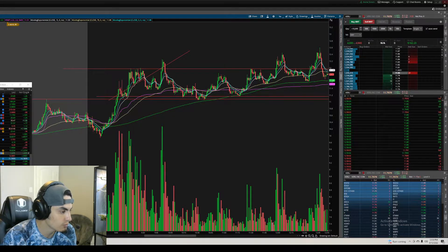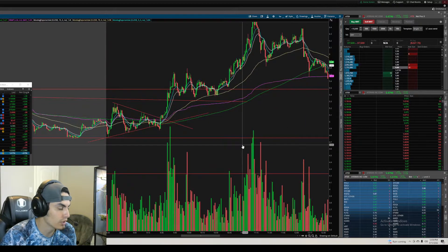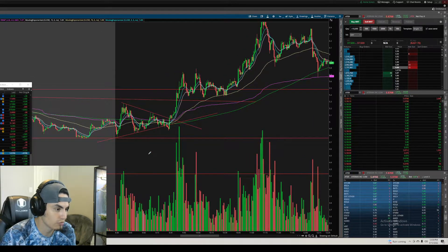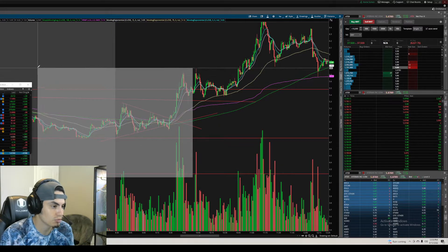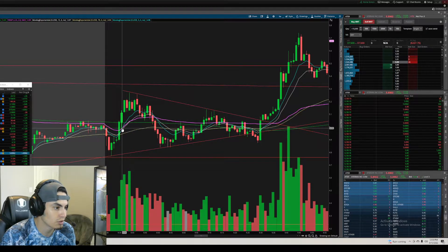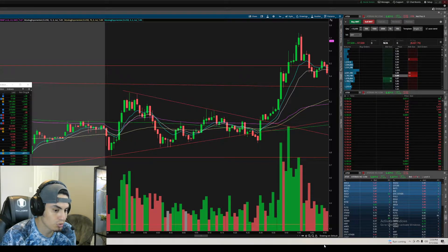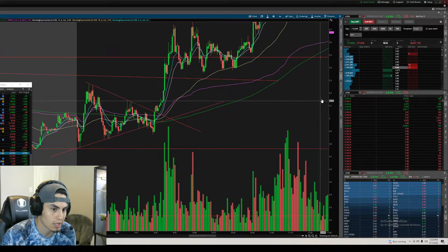My big trades were on ATR. I started off the day and my very first trade was a dip off the VWAP with strong volume on the previous candle. I bought in right there, took most of it out, then took the second half out. At that point I was up $261 on the day.